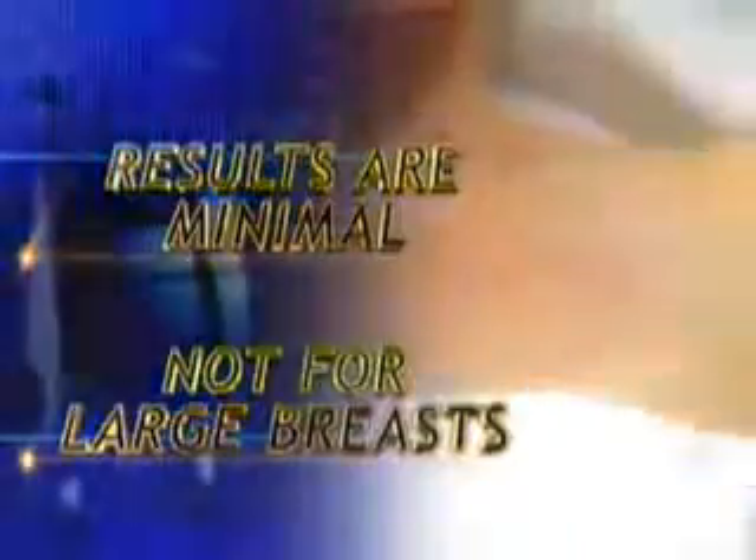But doctors say don't expect miracles — the results are minimal and it's not for large breasts. This machine is for those people who have moderate problems, not huge breasts.